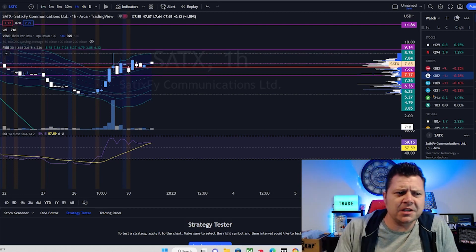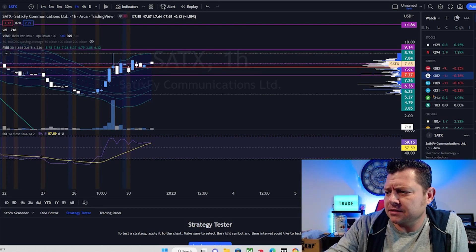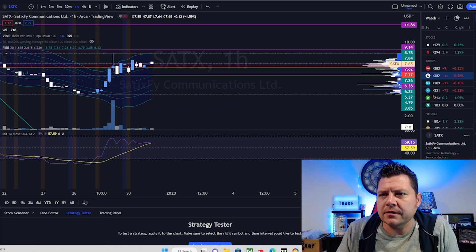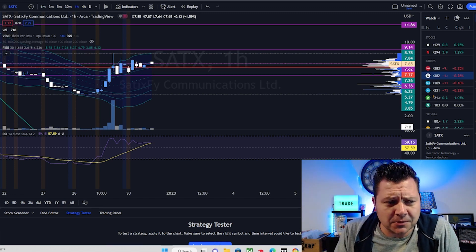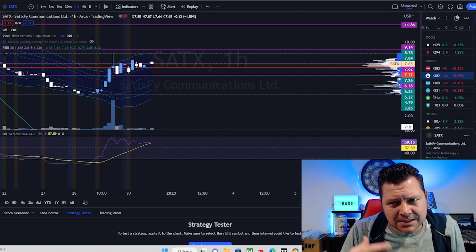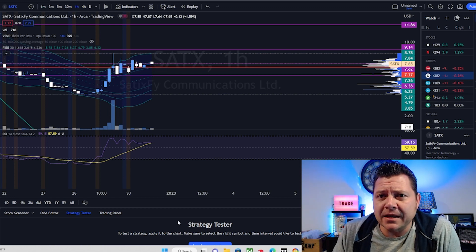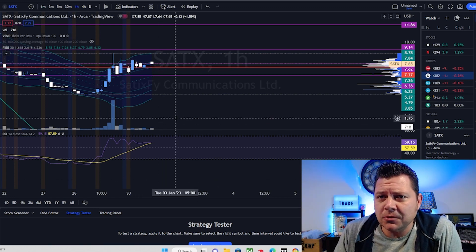What is going on guys, welcome back to the channel. Let's talk about a few trades that I'm going to be watching for the next week to a month. I'm going to throw out three tickers. They're not diamond hands — they may work out, they may not — but let's look at them briefly to see what we're watching.